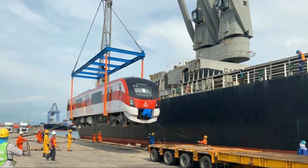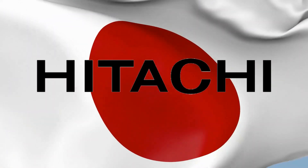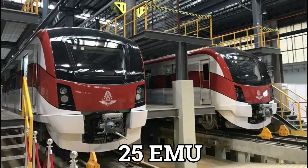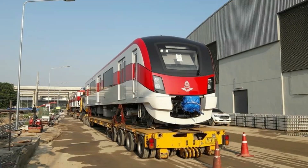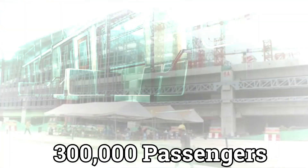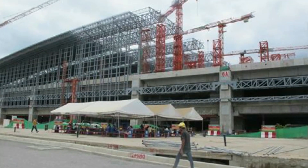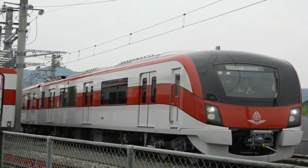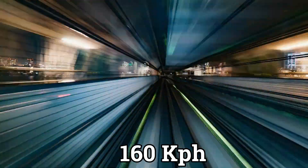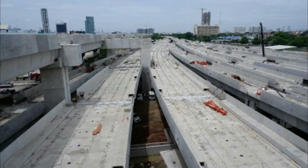The rolling stock used for the SRT Red Line mass transit plan is constructed by a Japanese company called Hitachi. There will be a total of 25 EMU sets of rolling stock accompanied by 130 cars, which will be traveled by over 300,000 passengers every single day, continuing to increase as expansions go on. The operating speed is around 120 kilometers per hour, but its maximum speed can reach as much as 160 kilometers per hour.